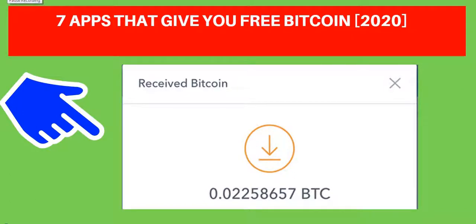Hello guys, I will be revealing to you the seven best apps that will be giving you free bitcoin this 2020.